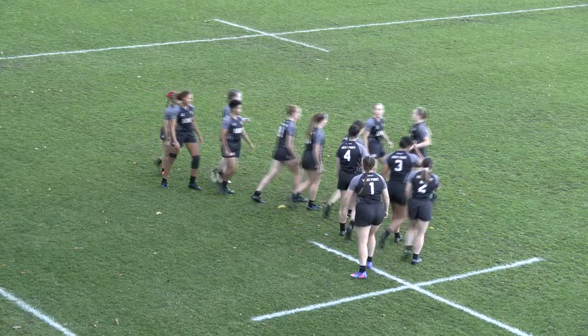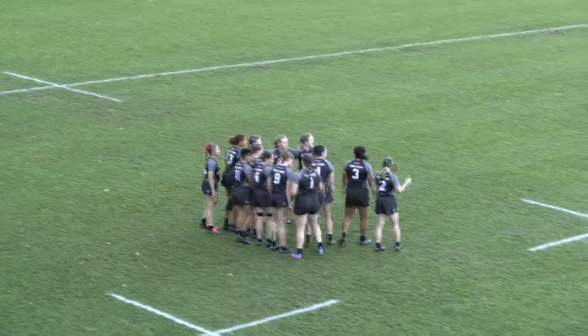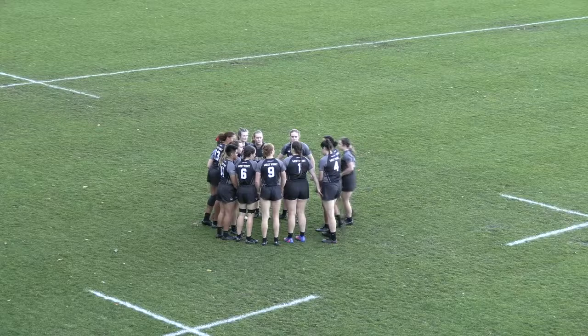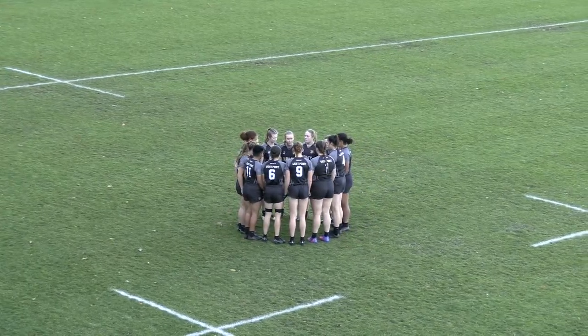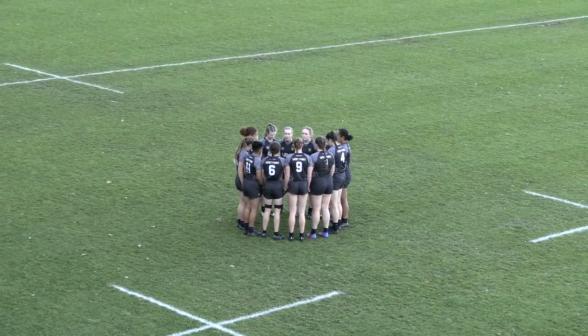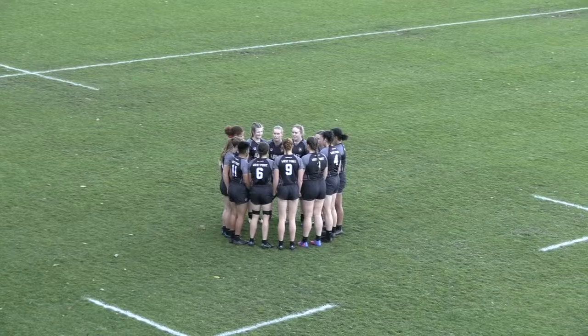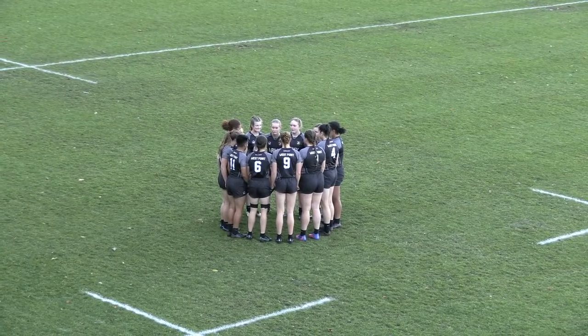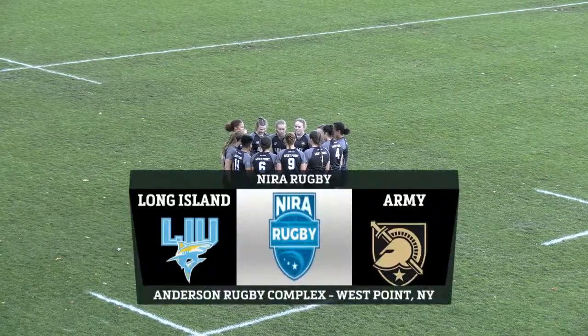This is the United States Military Academy West Point Women's Rugby, a night vision and YouTube broadcast. The Black Knights play today, first against LIU. Good afternoon, everybody. I'm Nikolai, and welcome to the Anderson Rugby Complex. After a loss at Dartmouth two weeks ago, the Black Knights trailed 19-3 at the half in Hanover and lost to the Big Green 24-15 to fall to 3-1 on the season.